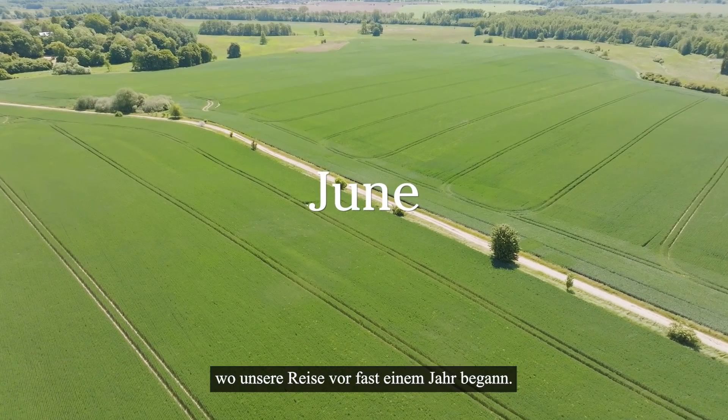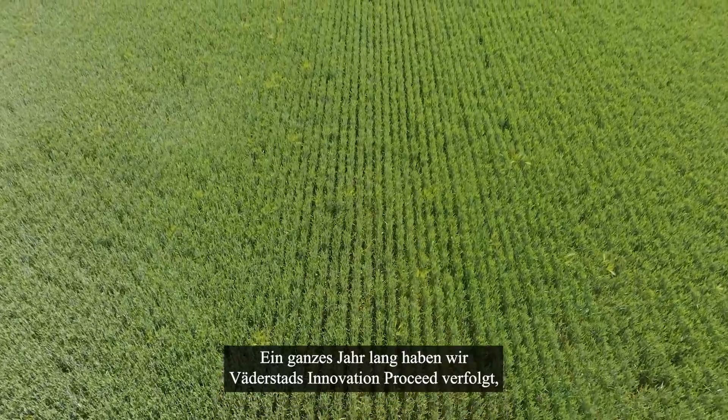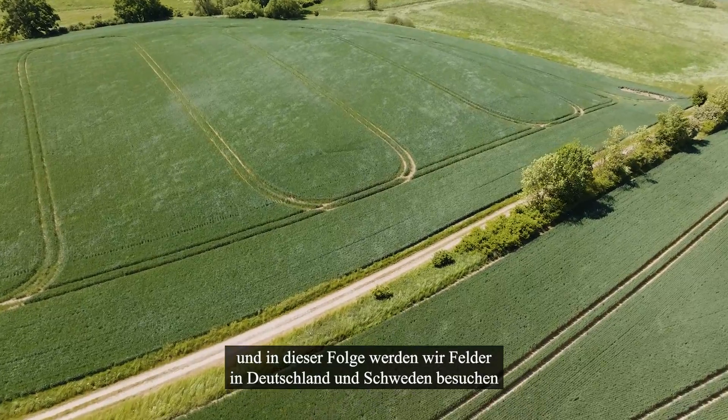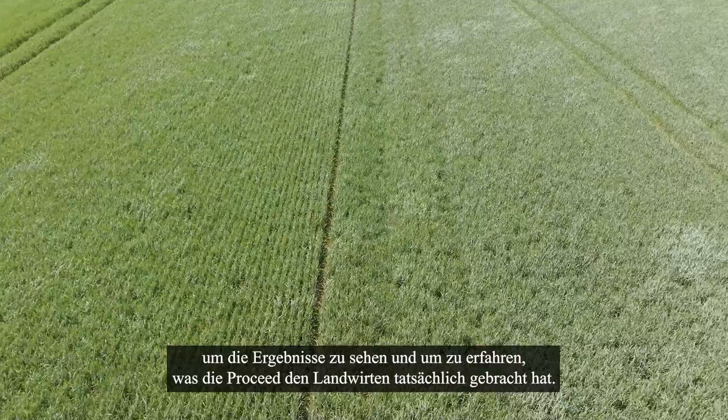We're back in Germany, where our journey started almost a year ago. For a full year, we followed Werderstad's innovation ProSeed. And in this episode, we'll visit fields in both Germany and Sweden to see the results and what return ProSeed truly will bring to farmers.